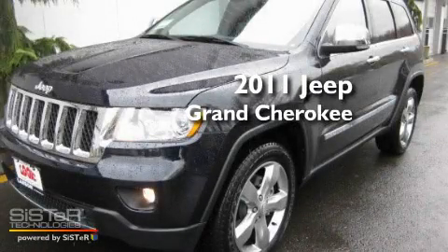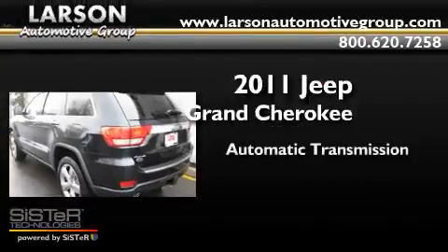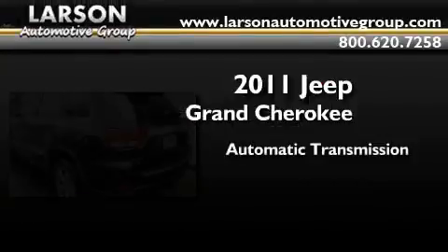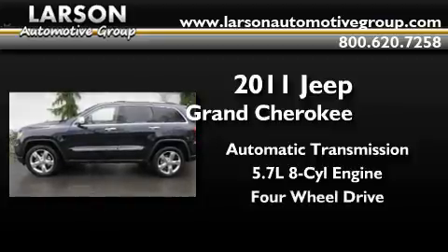This is a brand new 2011 Jeep Grand Cherokee. This SUV has an automatic transmission, a 5.7-liter V8, and the added capability of 4-wheel drive.